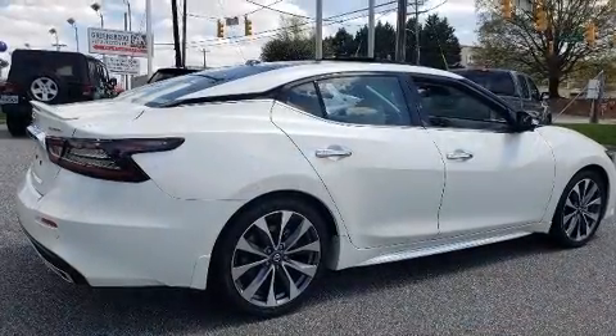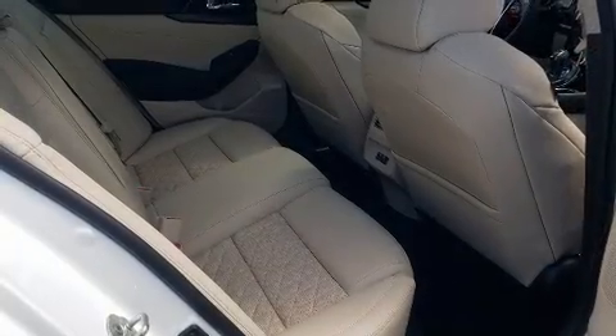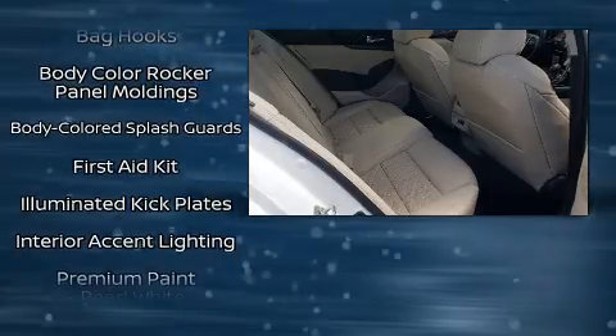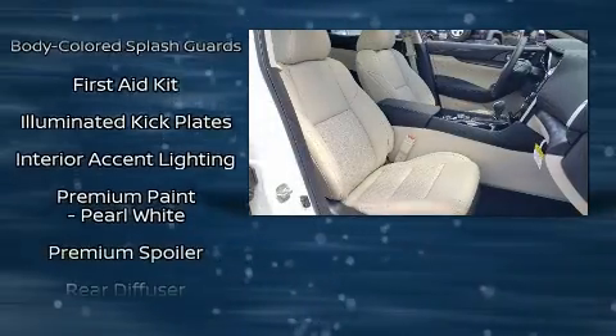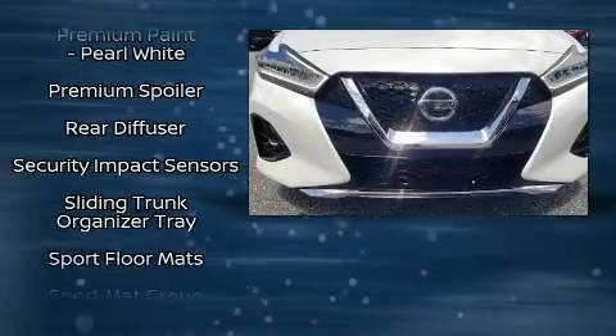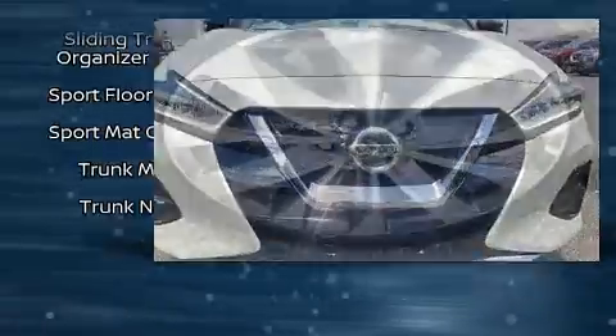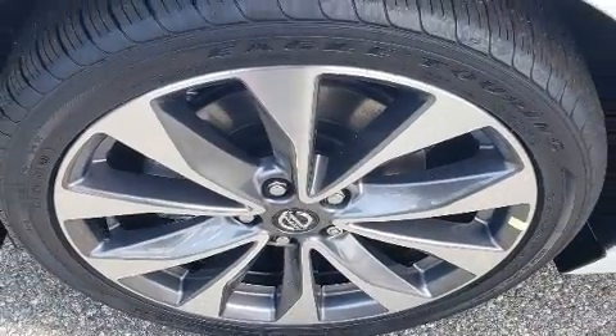Passenger security is always assured thanks to the various safety features, such as dual front impact airbags with occupant sensing airbag, front and rear side impact airbags, brake assist, a panic alarm, and four-wheel disc brakes with ABS. This car was designed with safety in mind, allowing you to drive with even greater assurance.